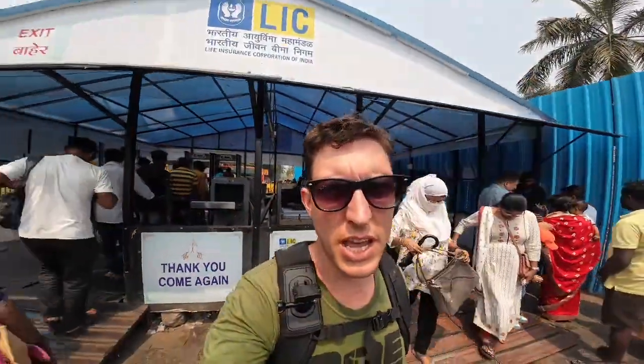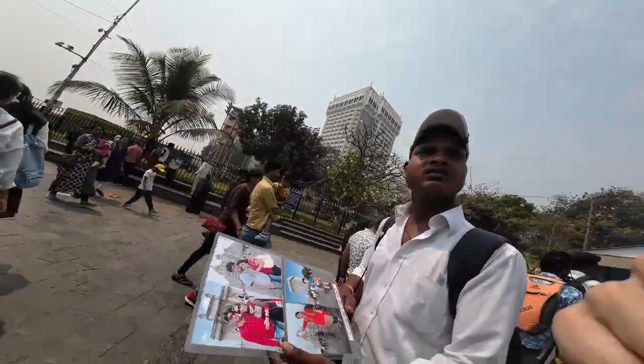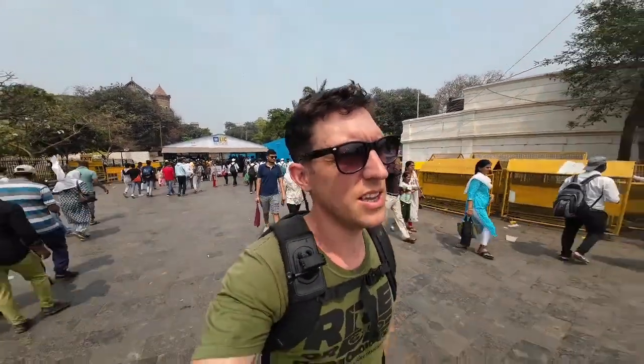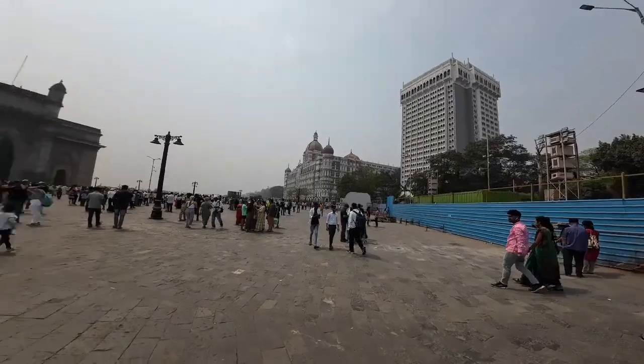Been through another security check. I think this is another India Gate, just up here. So there's India Gate in Delhi, another India Gate somewhere in Amritsar I think, and there's one here in Mumbai. Cool - look at that building there. Loads of buildings here you can just stand and look at.